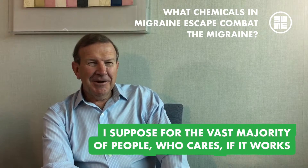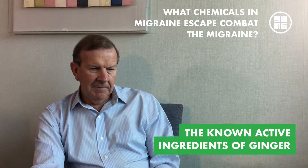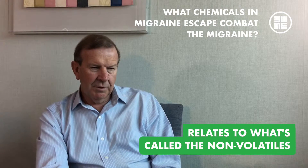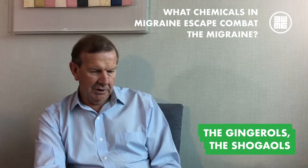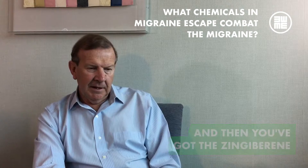For the vast majority of people, who cares if it works? The known active ingredients of ginger relate to what's called the non-volatiles, which are the heavy chemicals down the bottom of the spectrum — the gingerols, the shogaols, and then you've got the zingiberene, and it goes up.